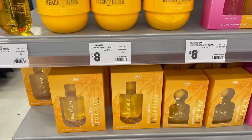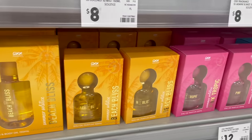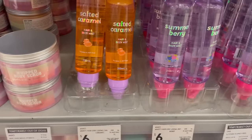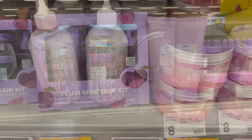After being sold out for what felt like the longest time, my Kmart finally restocked the viral Sol de Janeiro dupes. So of course I grabbed some to pick up and try out with you guys.